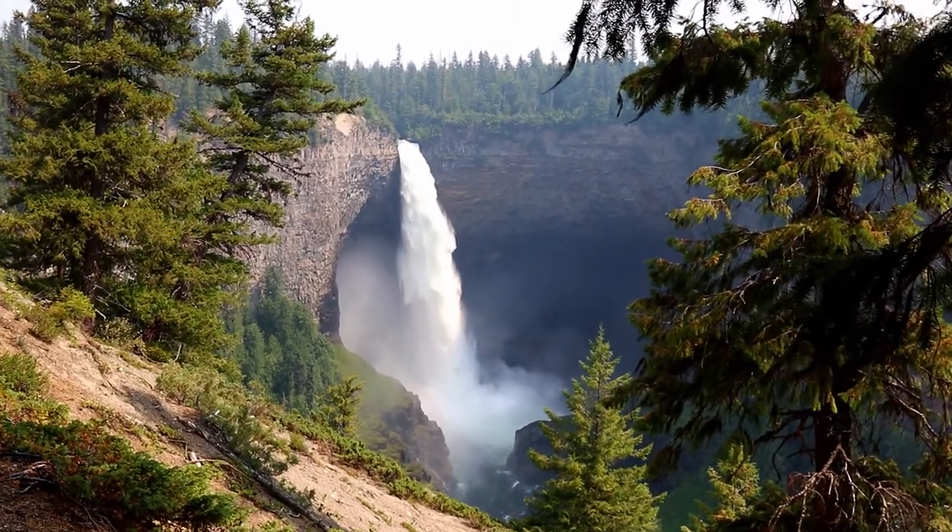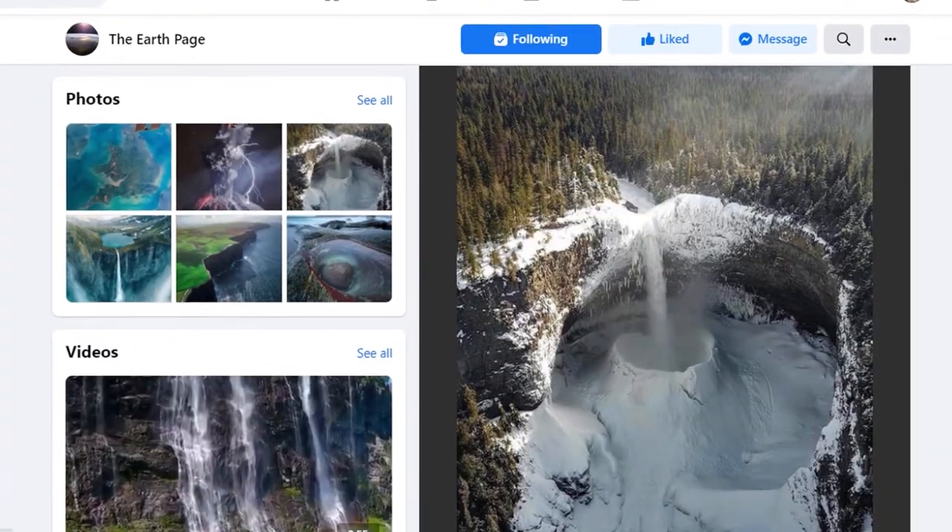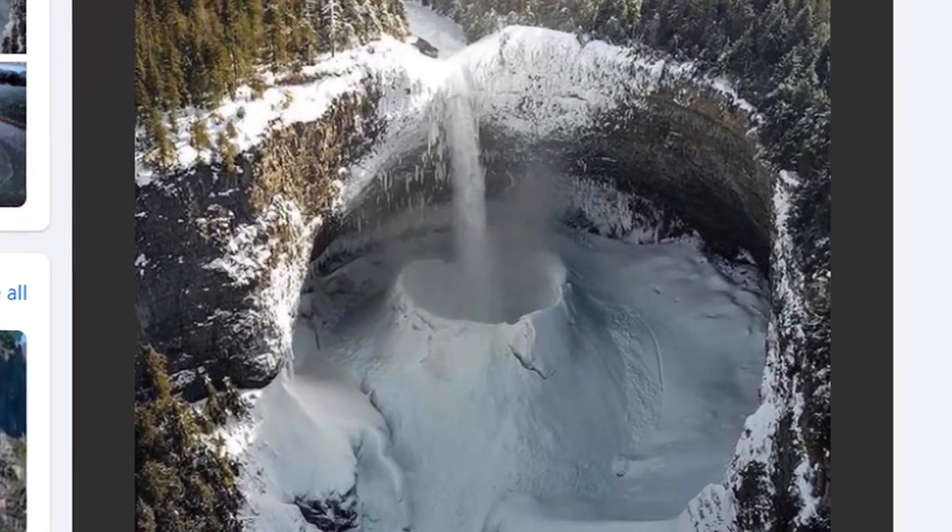This is what we wanted to bring you to — this is Helmcken Falls. It is the fourth highest waterfall in Canada. I saw this on a Facebook page about the earth, and I shared it onto the Facebook page Earth Cache Rocks. I knew I just had to come here. I looked it up and lo and behold, it was only four hours north of where our daughter lives, so I knew we could easily get here on a day trip and come and show you this wonderful waterfall. It's just breathtaking — I could just stand here and watch it all day.